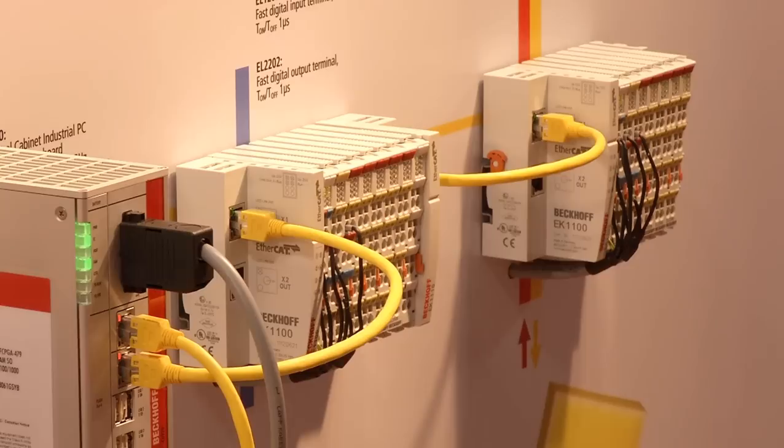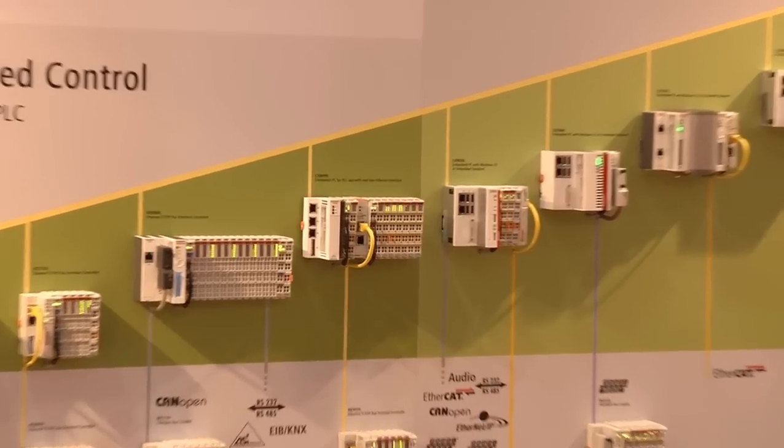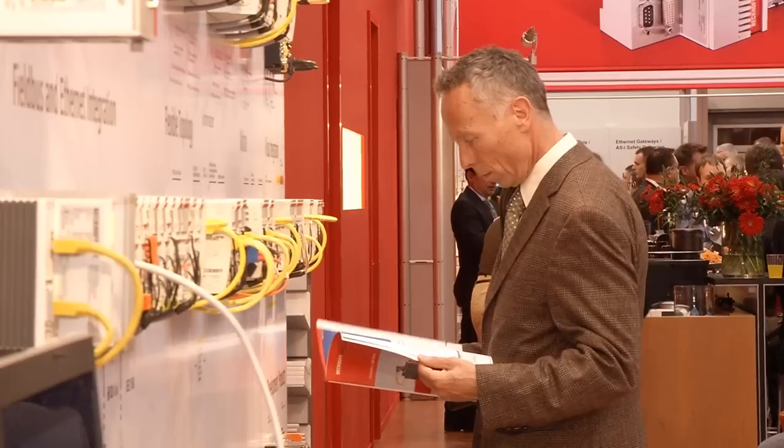EtherCAT typically eliminates the control from special bus hardware and implements the master into software. The EtherCAT terminals are from Beckhoff's program and the bus itself is standard EtherCAT, as it has long been recognized and standardized.